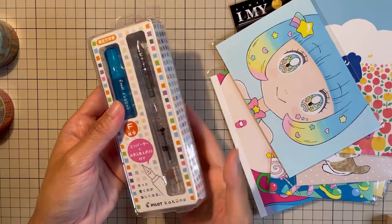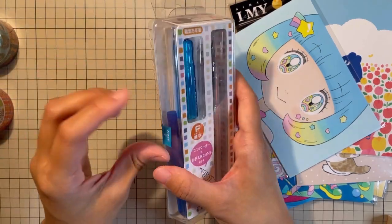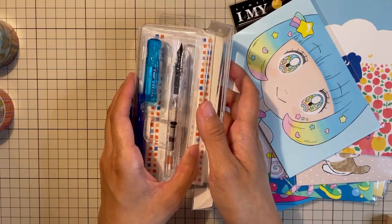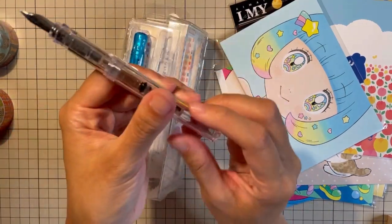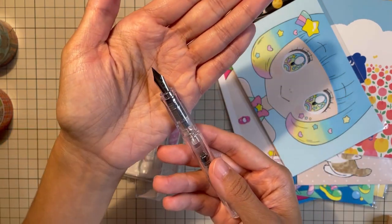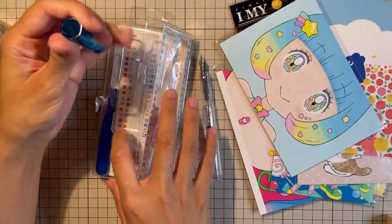Now let's open the Pilot Kakuno fountain pen. I already opened it earlier and made a mistake, so let's pretend I'm opening it for the first time. Here — this is the pen. I don't know all the parts of the fountain pen — you can Google that — but this is fascinating. And this is like the cover.